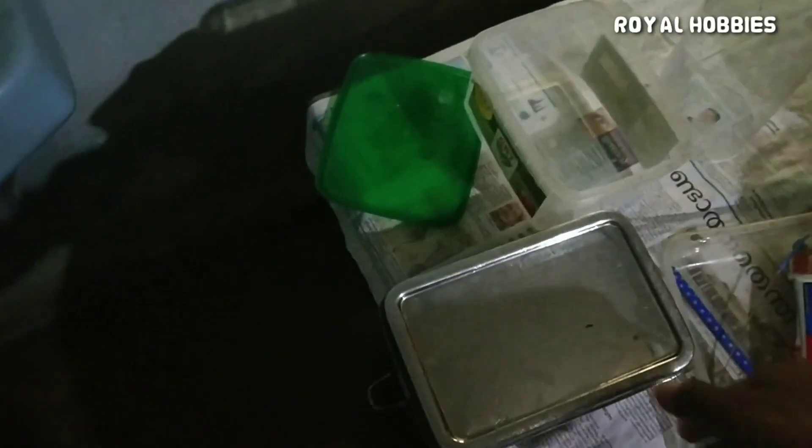Hello friends, welcome to our new video. In this video, we will feed our frozen artemia in the freezer. We will feed our frozen artemia in the freezer because we have freeze seeds.